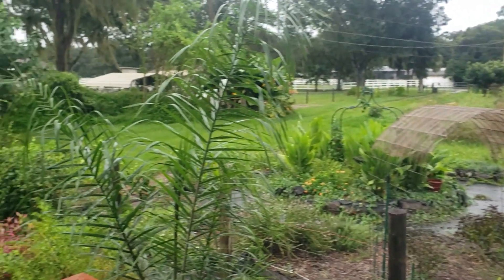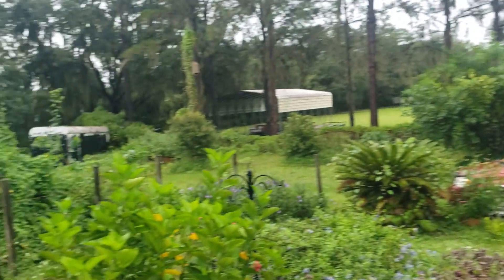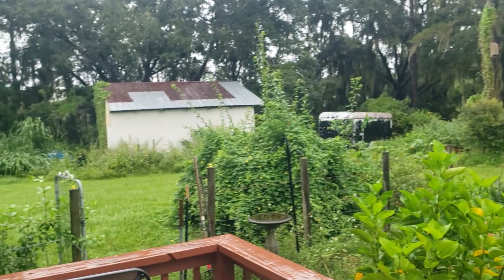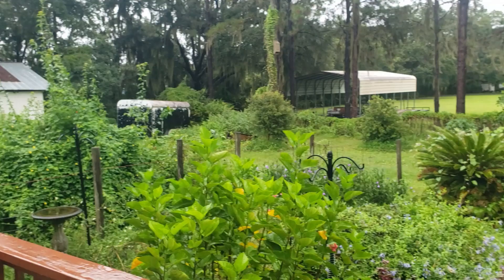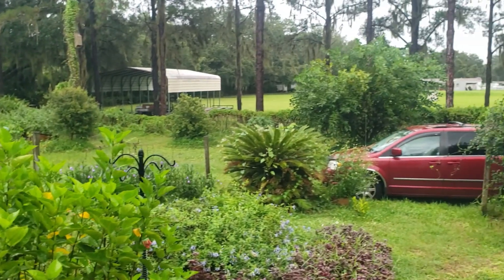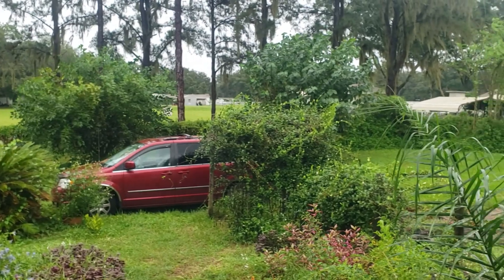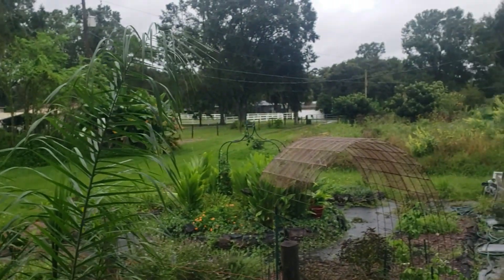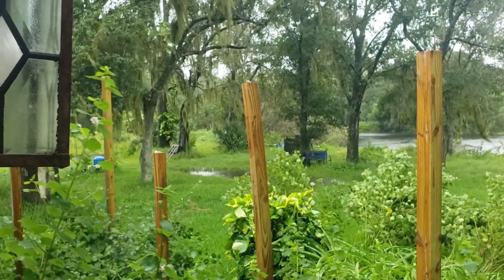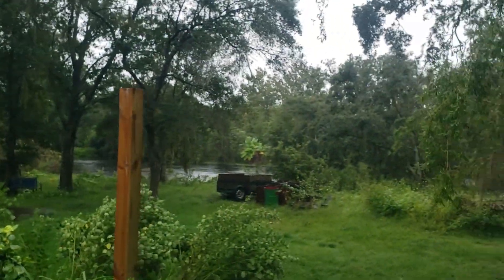It is Wednesday morning. It's been raining just about all night and we're receiving some gusts of wind. It's about 12:30 Wednesday afternoon and the winds are picking up.